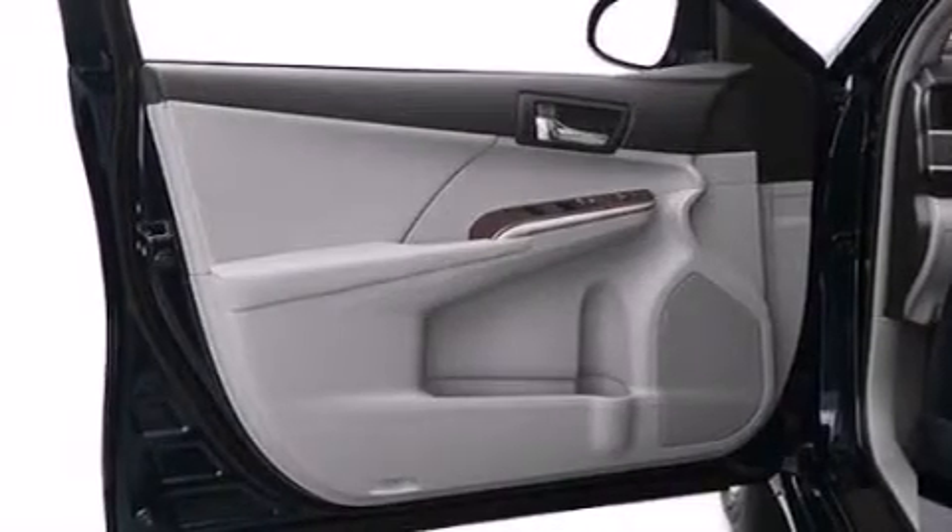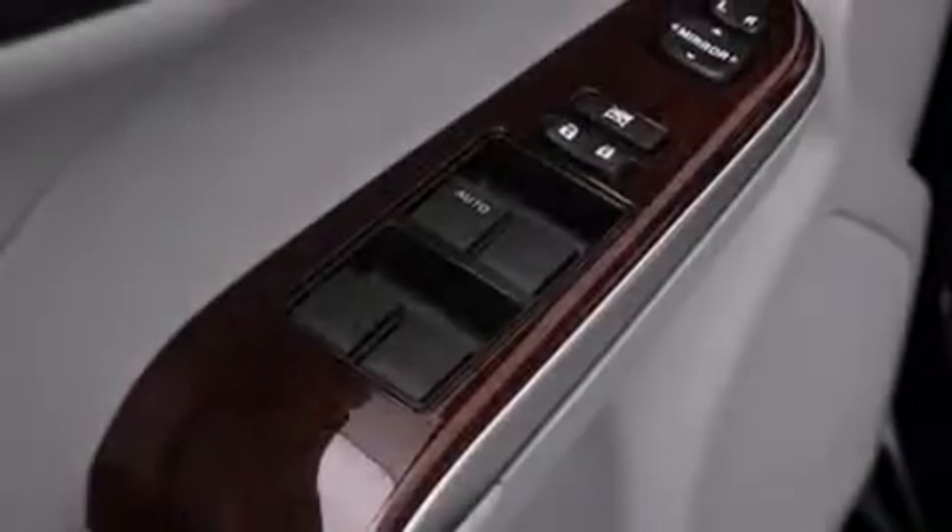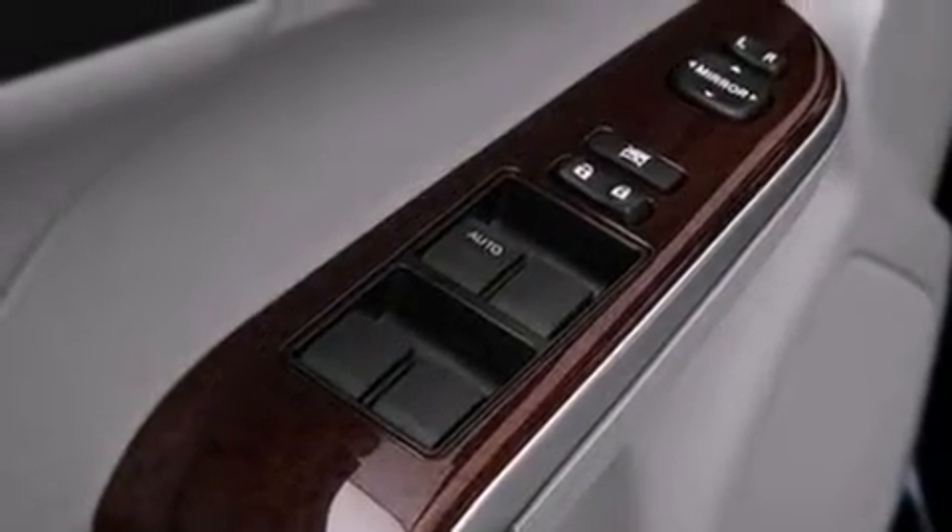Additional top features include traction control and stability control systems, alloy wheels, and a tire-pressure monitoring system. The following features are also included.